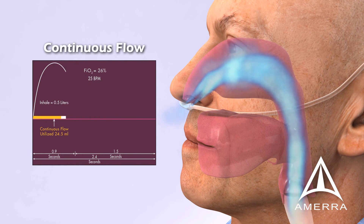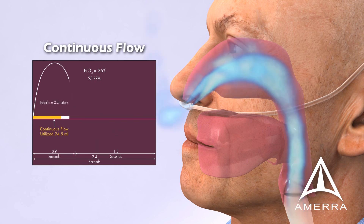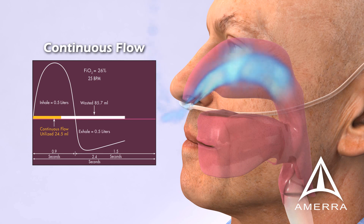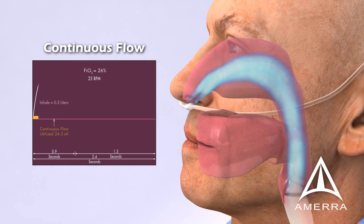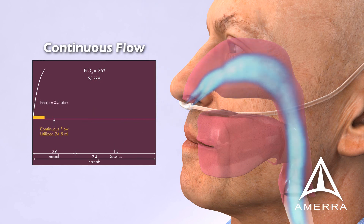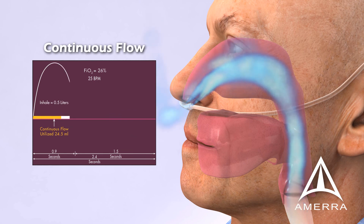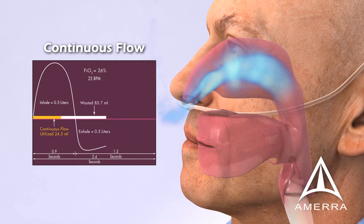Current continuous flow therapies provide oxygen to the patient during inhalation and exhalation. The limitation of this approach is that patients can only receive 24.5 milliliters of a 30-milliliter dose of oxygen while breathing at 25 breaths per minute. This is because oxygen cannot be absorbed shortly after the peak of inhalation extending through full exhalation at each breath. As a result, an estimated 85.7 milliliters of oxygen provided per breath during continuous flow therapy is lost in retrograde flow.